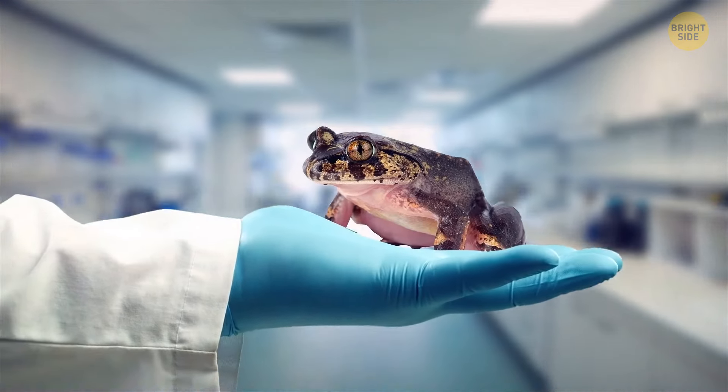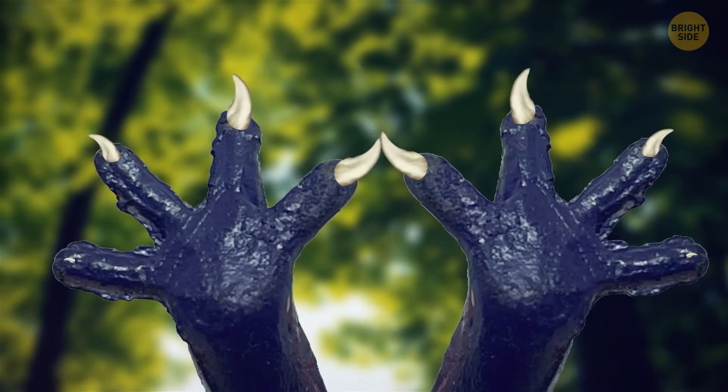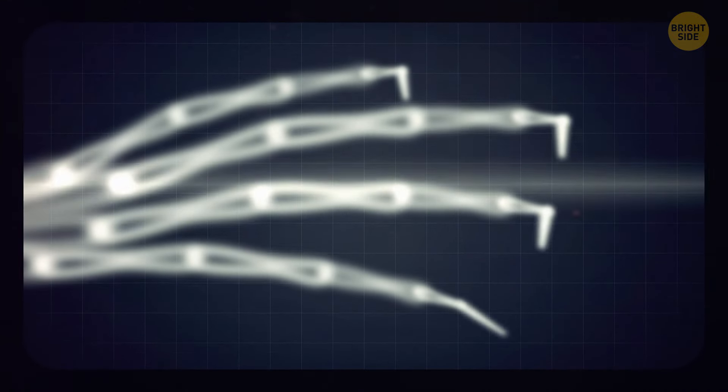Harvard biologists have uncovered a truly bizarre frog species that sports extendable claws, much like those of a cat. This hairy frog breaks its own bones to produce claws that puncture through its toe pads, likely when it feels threatened.